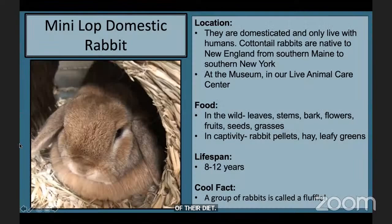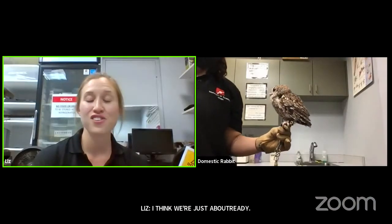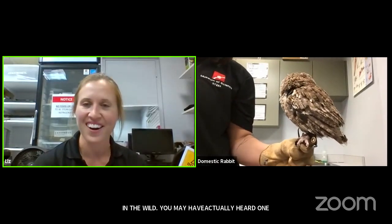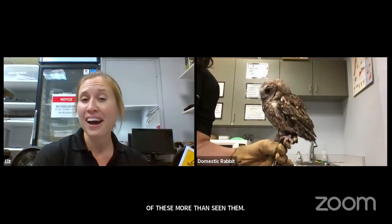I'm going to share my screen so we can get a little more information on our rabbit before we move on to our next animal — feel free to take a picture of the screen to learn a few more facts about Pancake. Our next animal is going to be a bird. It might be hard to see in the wild — you may have actually heard one of these more than seen them, but they are often found in your own backyard.